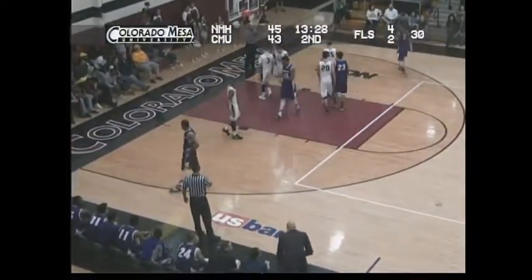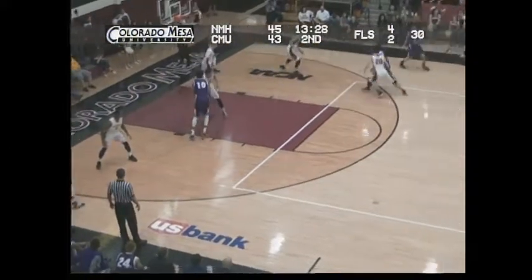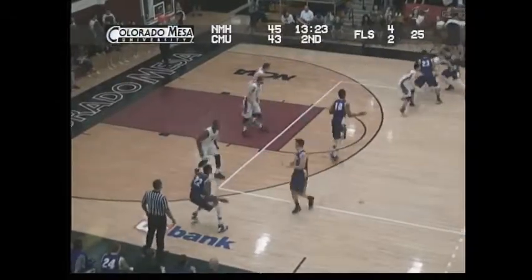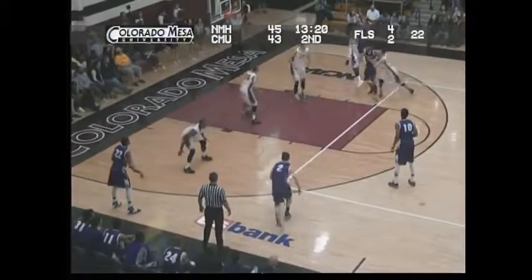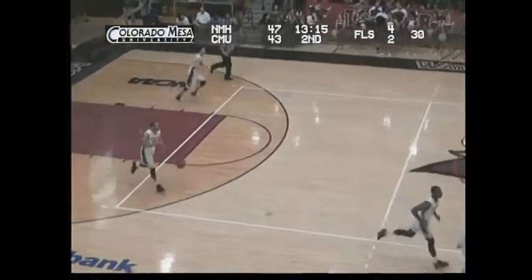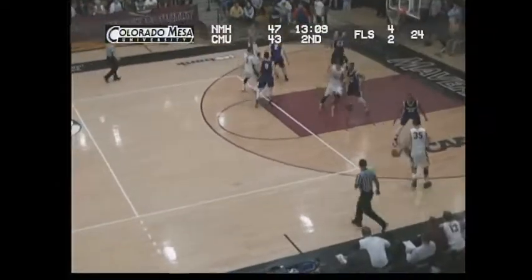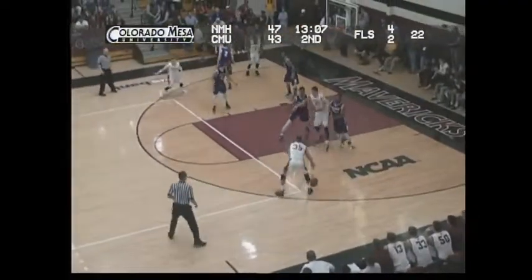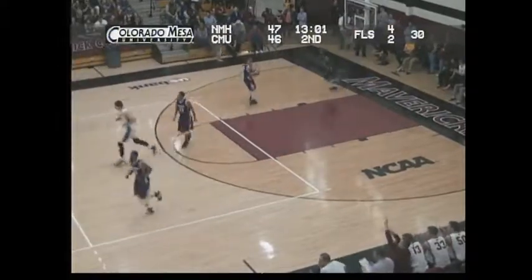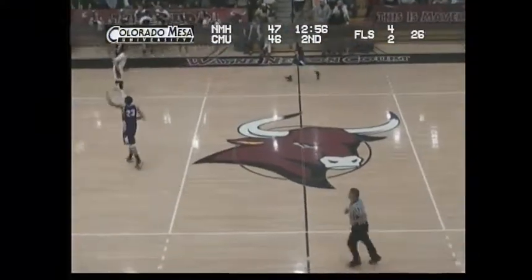And a huge contingency from Chicago. Fadeaway jumper is good from Jonathan Mines, and he's looking to match his effort the first time — he's got 17 tonight, had 22 in the first meeting between these two teams. Four-point lead for New Mexico Highlands. Amor Lopez steps back beyond the arc, he'll fire a three — and it's good! Amor Lopez — one-point game, 47-46, Cowboys lead it over the Mavericks.